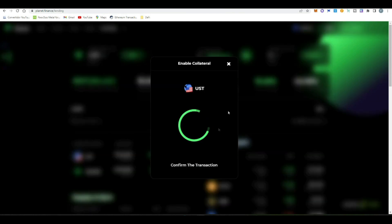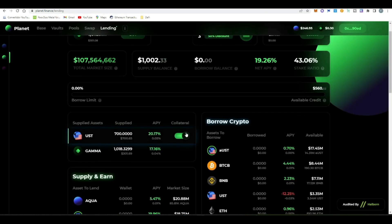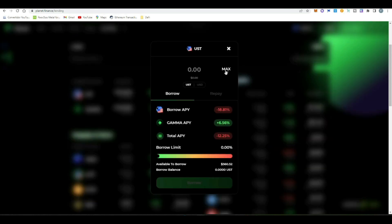The next step is to borrow. We need to enable UST as collateral — confirm the transaction in MetaMask — and once it's enabled we can borrow UST. Select max, and we have a borrow limit of 90%. My recommendation is to keep your borrow limit around 75 to 80% to reduce the risk of your position getting liquidated. The only scenario where liquidation happens is if UST loses its peg by a big percentage — I think the probability is very low, but this is not financial advice. Always be very careful with the amount you invest and monitor your borrow limit percentage.